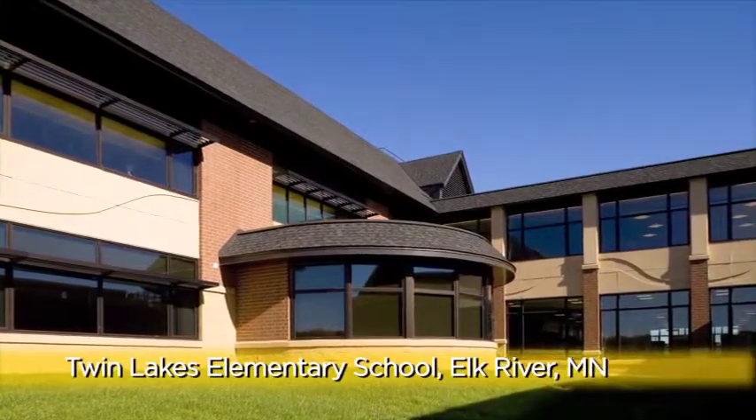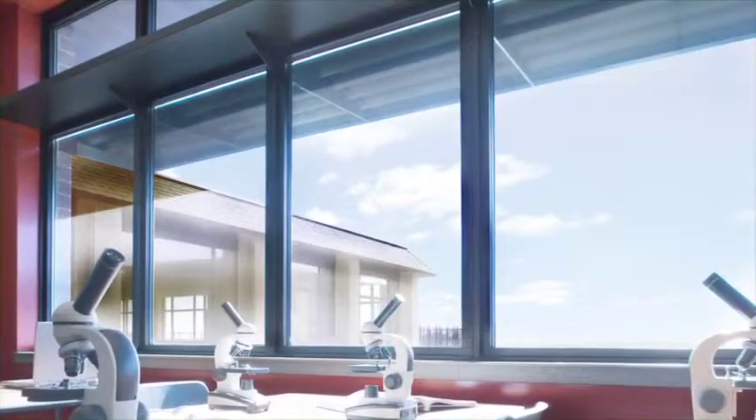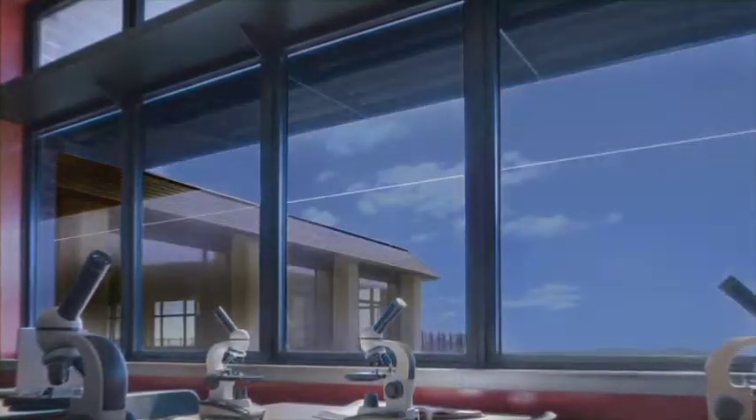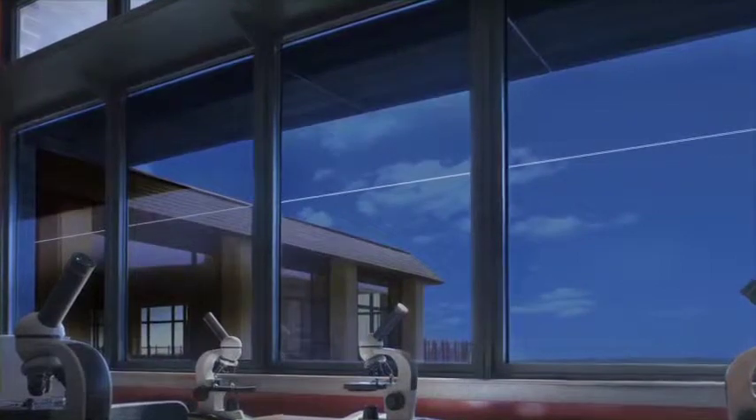Twin Lakes is a green-focused elementary school in Elk River, Minnesota. SageGlass was chosen for the west-facing elevation of a science lab to provide natural light for experiments and allow the room to be darkened for audio-visual use.